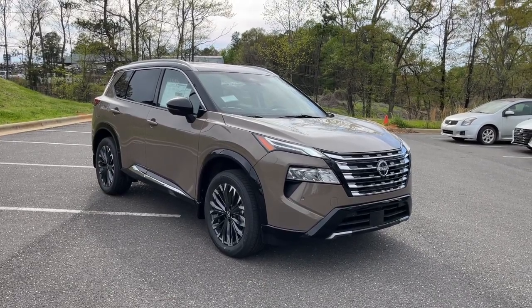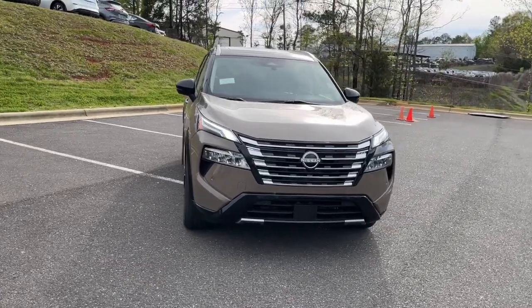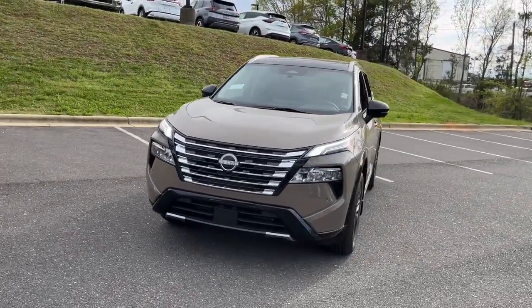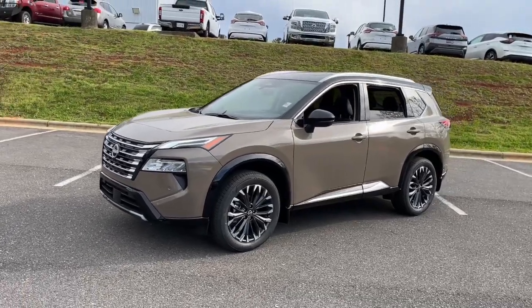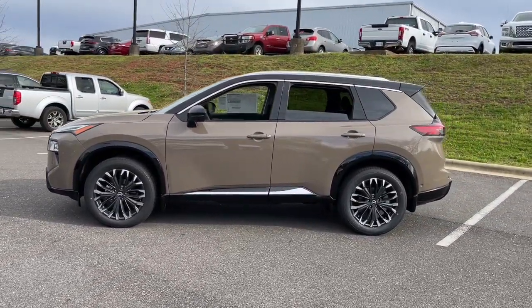You will be amazed by this 2024 Nissan Rogue. This feature-rich Rogue adds confidence and convenience to everyday life. Standard driver-assist safety tech, large cargo capacity, and spacious seating have your back wherever the road may lead.